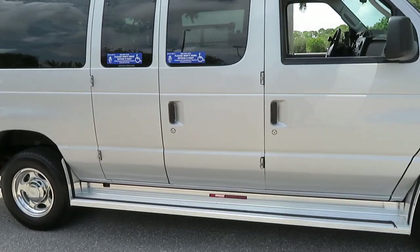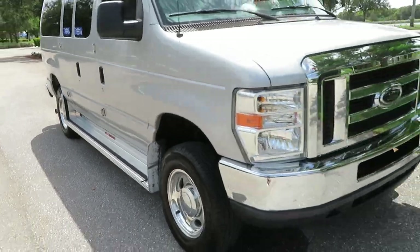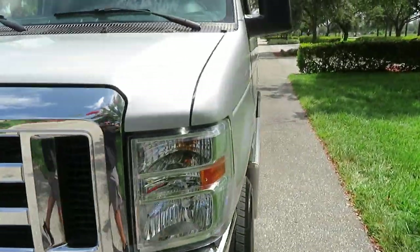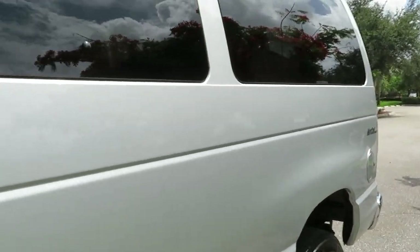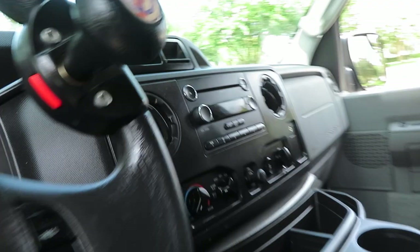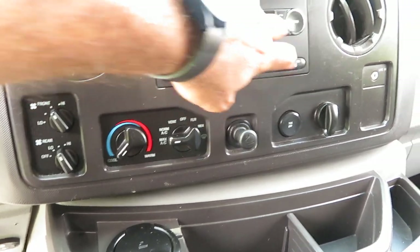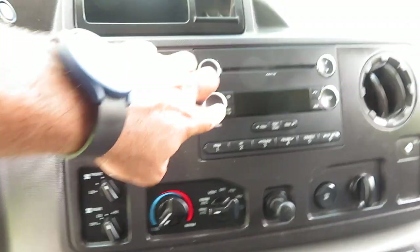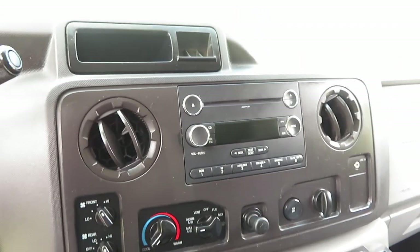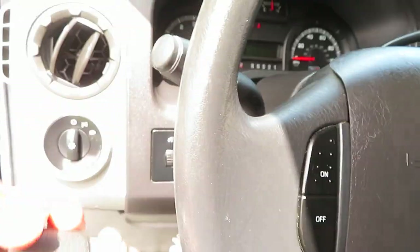Beautiful van — no accidents, no stories. A couple little marks on the outside are to be expected, but hardly noticeable; you could probably walk around it five times and not notice anything. Everything is working the way it's supposed to. The radio is working, though the lights on the radio display are very dim and hard to see — that's the only thing I can really point out on the interior. Otherwise it's in excellent shape.